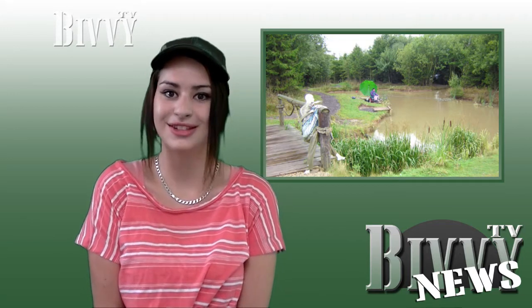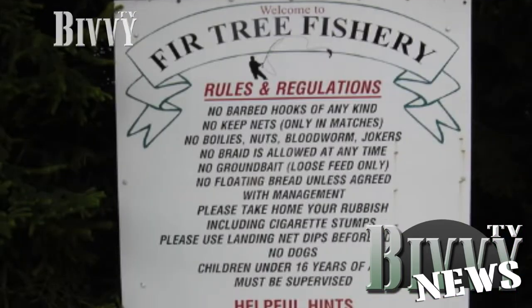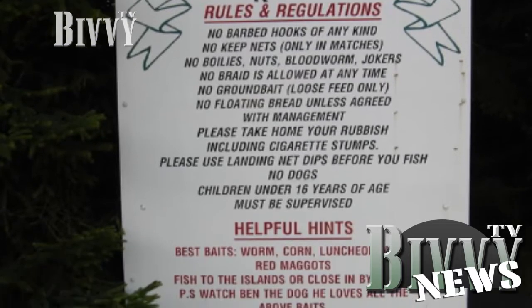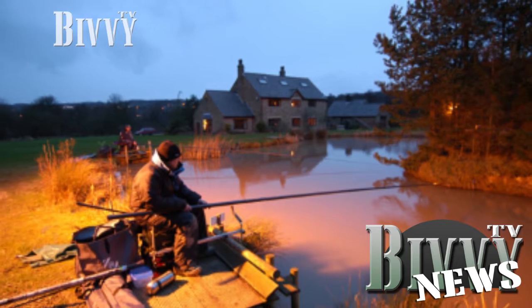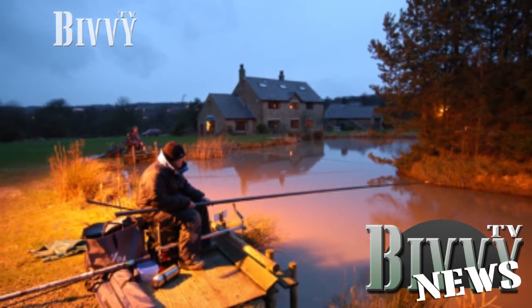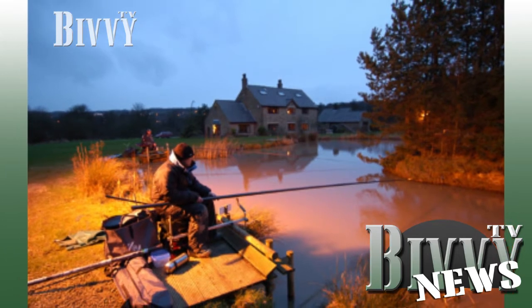Fir Tree Fishery in Lancashire have announced new plans to build a disabled friendly venue. The 50-peg water will be opened in April 2012 after extensive groundwork has been completed. Fir Tree Fishery is known for its picturesque views and vast arrays of species and this lake will be no different.